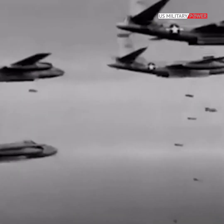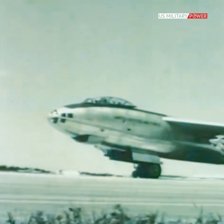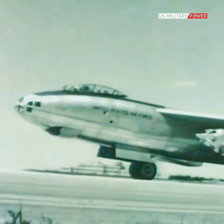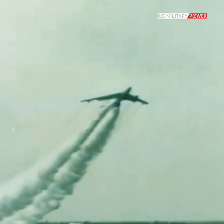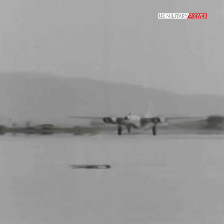The B-45 was an important part of the United States' nuclear deterrent for several years in the early 1950s, but was replaced by the Boeing B-47 Stratojet when it came into the USAF fleet. The B-45 served in the Korean War, in which it provided its value as a bomber and as a reconnaissance aircraft.